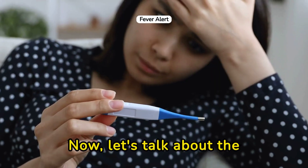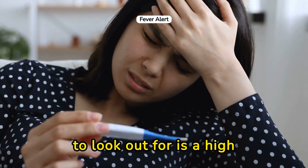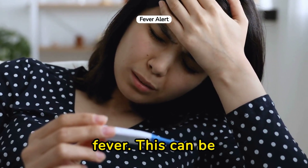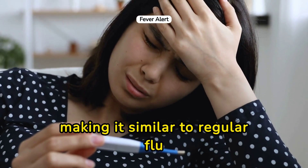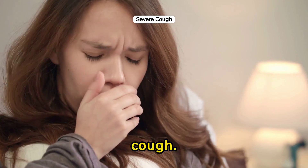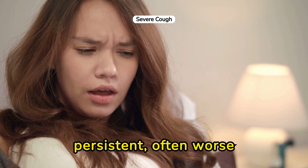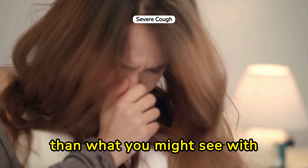Now let's talk about the warning signs. One of the first symptoms to look out for is a high fever. This can be accompanied by chills, making it similar to regular flu symptoms. Another key symptom is a cough. However, with chicken flu, this cough can be severe and persistent, often worse than what you might see with seasonal flu.